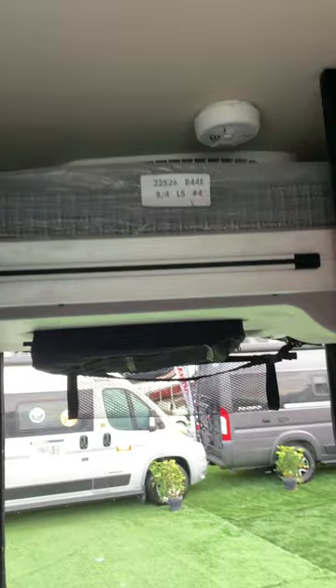The wet bath has two removable shelves and converts to a wet storage cabinet. There's a swiveling cassette toilet. And finally, there's a power lift bed.